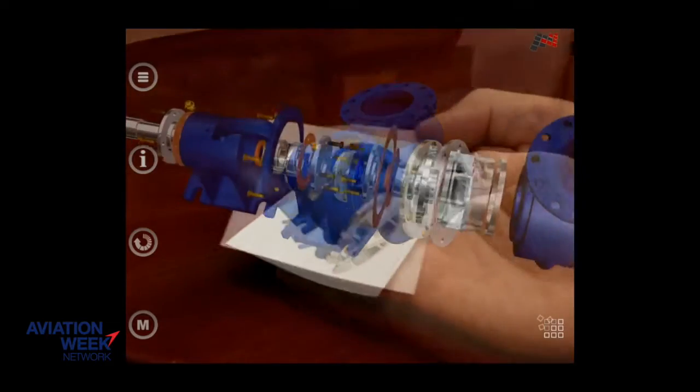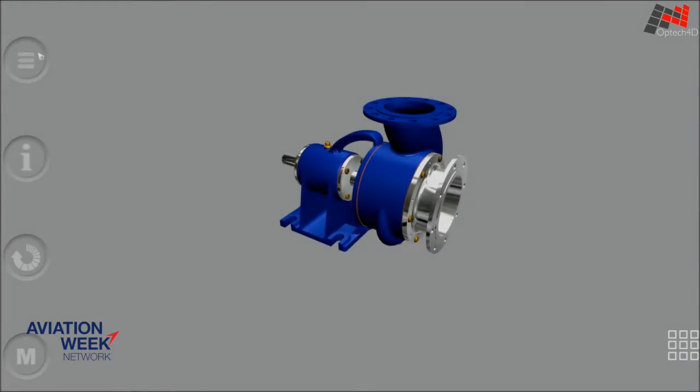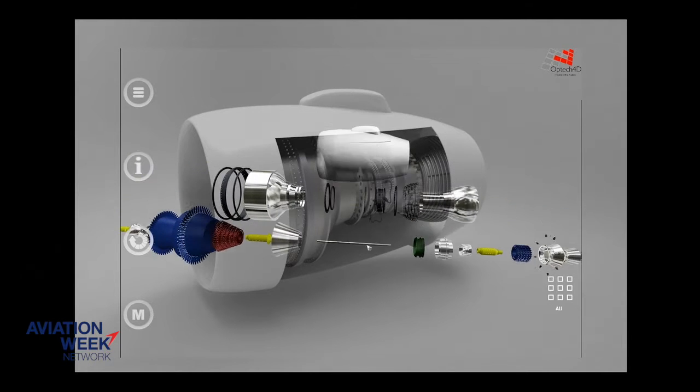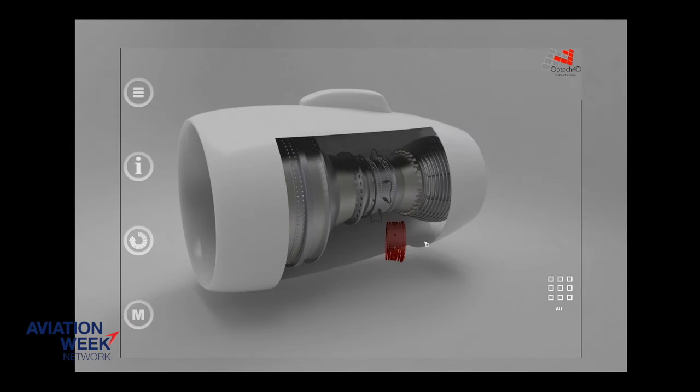It also has a front-facing camera, which allows you to do a video chat back to an expert in the office, and he can see what you're seeing. He can annotate your field of view and allow that collaboration, and actually push documents from the office — and literally you just turn your head, and they're floating in and around you. So from an efficiency and operational standpoint, having the documents and the information you need to do your work, it's all there present at your fingertips.